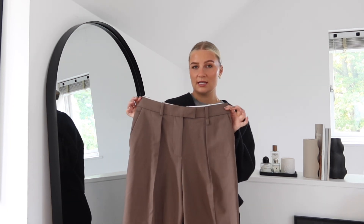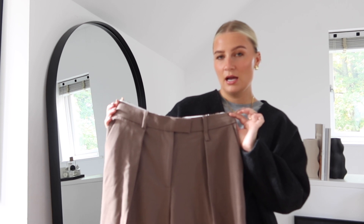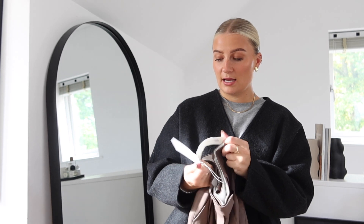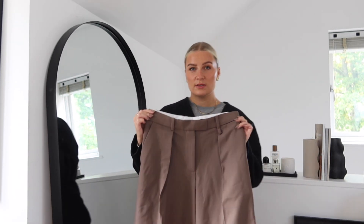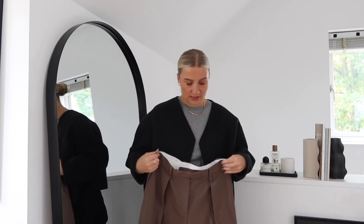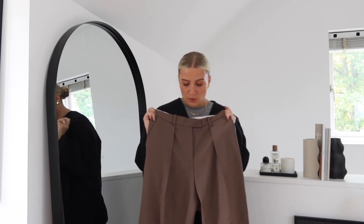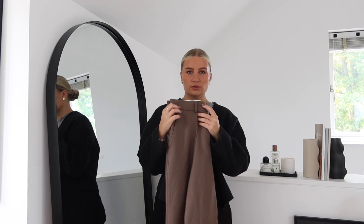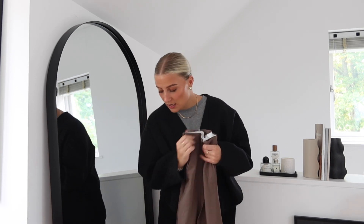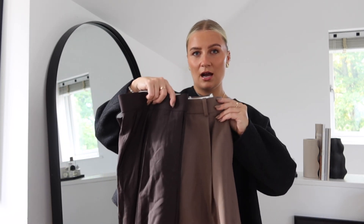Next I got another pair of trousers — these are more of a lighter brown, kind of a camelly color. Again really really like them, picked these up in a size 12 and they fit perfectly. I feel like these ones aren't as long but I'm still gonna get them taken up a little bit. It's more of like a cool-tone brown — I'll put them next to each other so you can see the difference in colors.